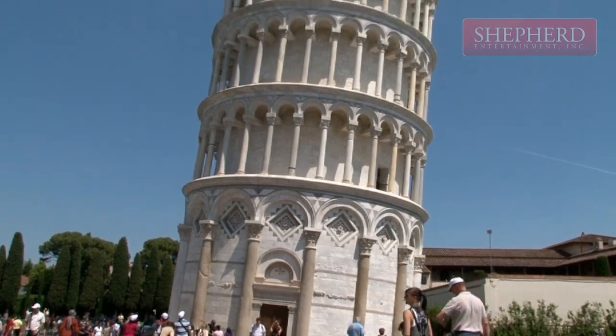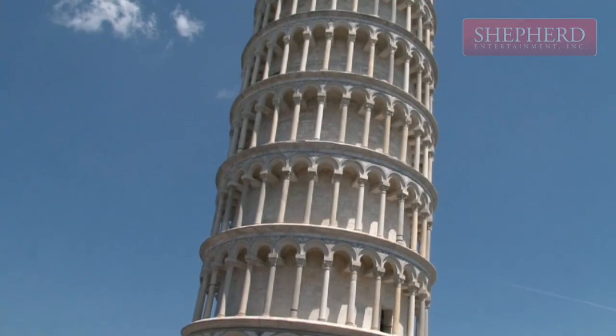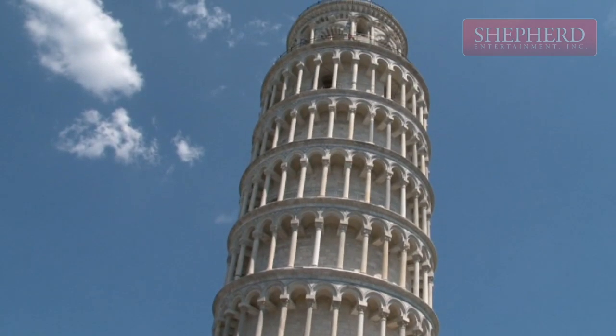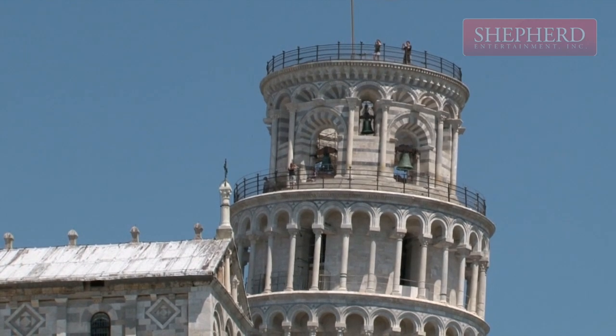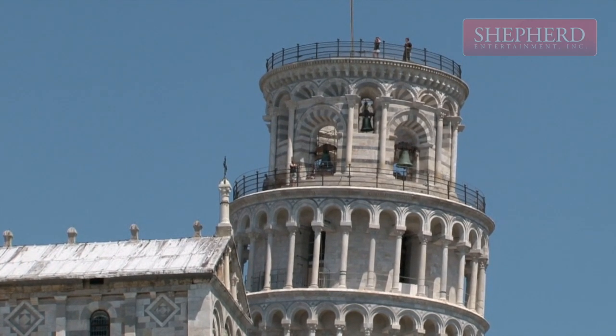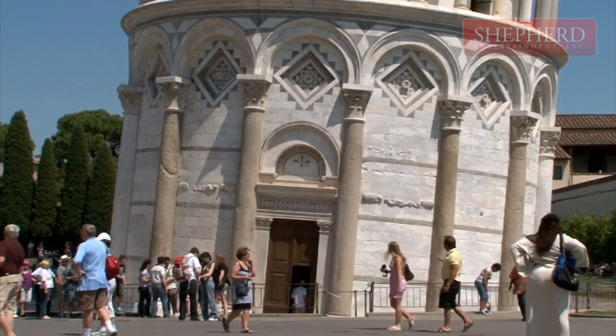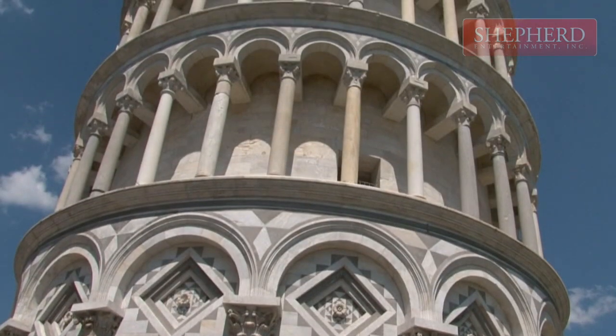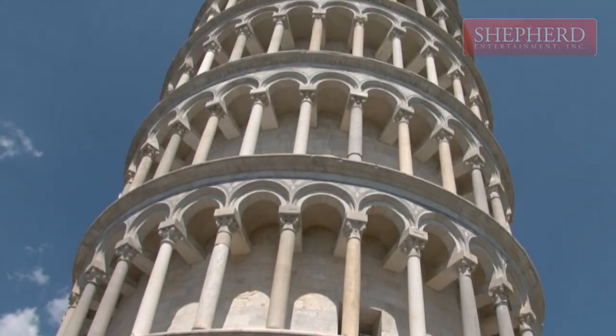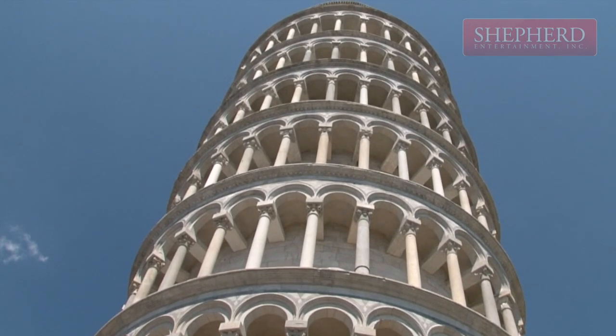The cathedral's freestanding bell tower is known worldwide as the Leaning Tower of Pisa. Construction of the white marble bell tower spanned 200 years. It wasn't planned to stand askew, but due to the poorly laid foundation and loose soil, it began leaning southwest soon after its construction started.